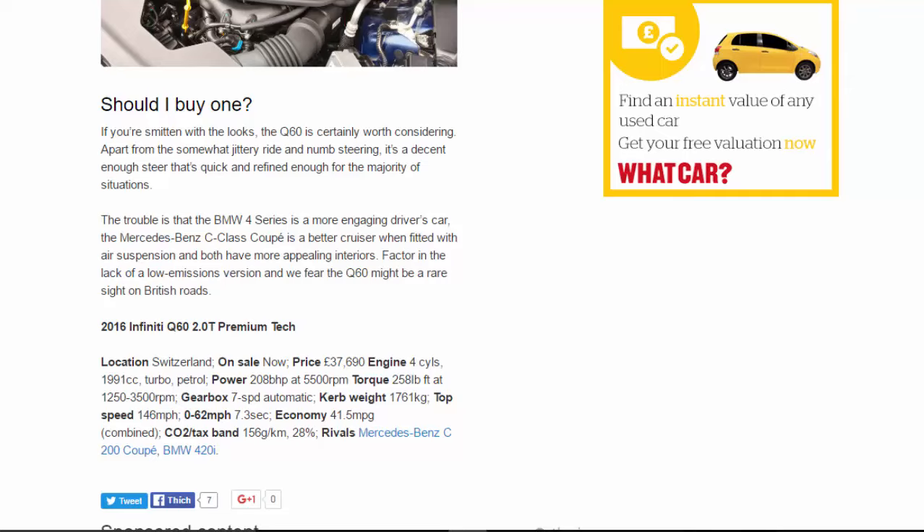2016 Infiniti Q60 2.0t Premium Tech. Location: Switzerland. On sale now. Price: £37,690. Engine: four-cylinder, 1,991cc, turbo petrol. Power: 208bhp at 5,500rpm. Torque: 258lb ft at 1,250–3,500rpm. Gearbox: seven-speed automatic. Kerb weight: 1,761kg. Top speed: 146mph. 0–62mph: 7.3 seconds. Economy: 41.5mpg combined. CO2/tax band: 156g/km, 28%. Rivals: Mercedes C200 Coupe, BMW 420i.